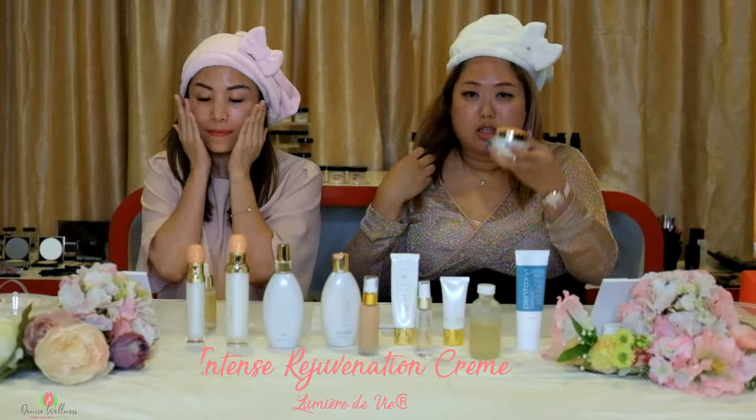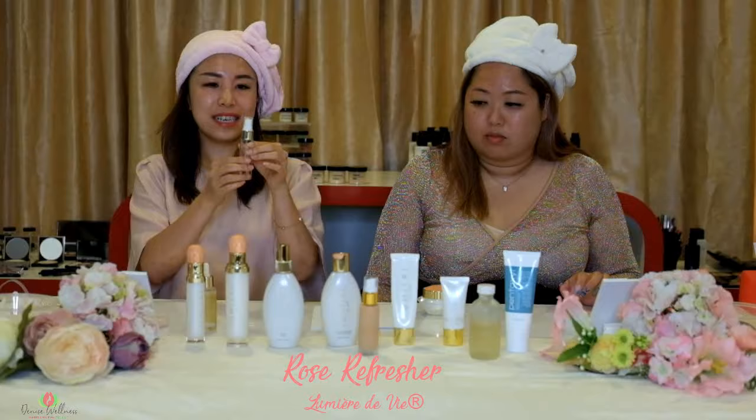Here's the Intense Rejuvenation Cream. Actually, before that, I'd like to spray some rose water. That feels so good. I'm ready for bed. Good night. Good night, guys.